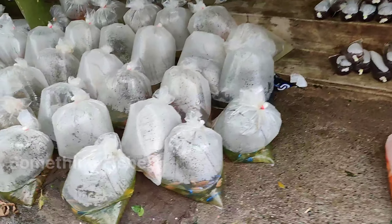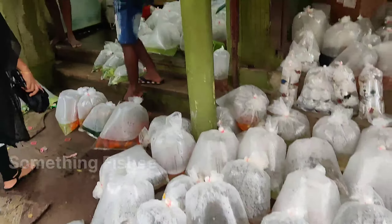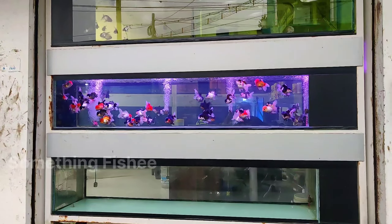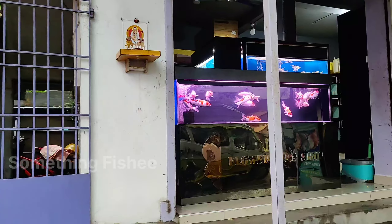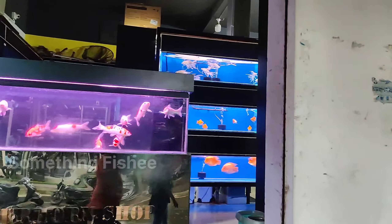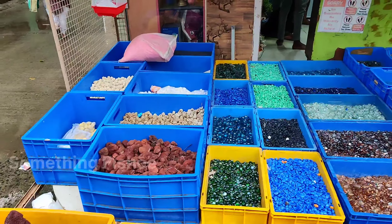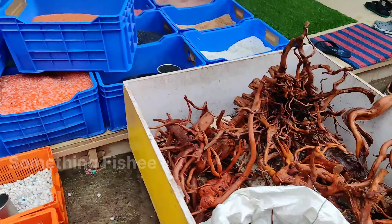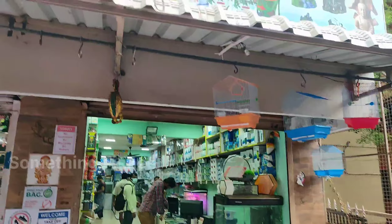Hi guys, welcome to Something Fishy. This is the first video on the channel with zero subscribers. This channel is for fish keeping beginners. If you are an aquarium beginner, you can learn how to maintain an aquarium. This is the main motivation of the channel — helping beginners get into fish keeping.